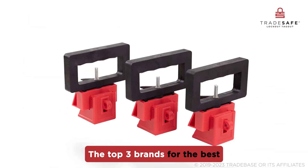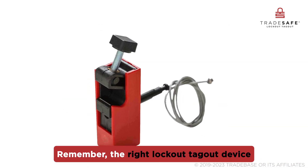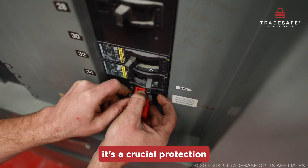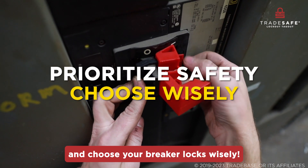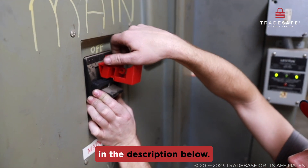There you have it — the top three brands for the best breaker locks in the industry. Remember, the right lockout tagout device isn't just a tool; it's a crucial protection against electrical hazards. So prioritize safety and choose your breaker locks wisely. To read more about our comprehensive review, visit the link in the description below.